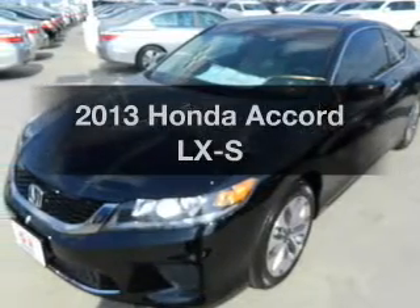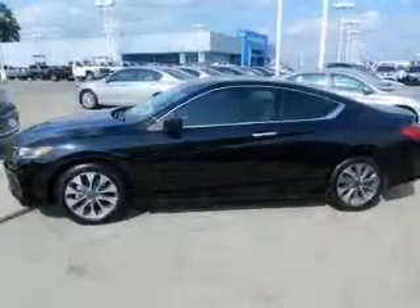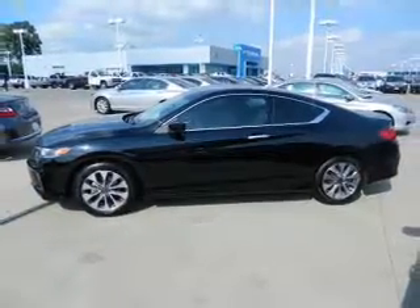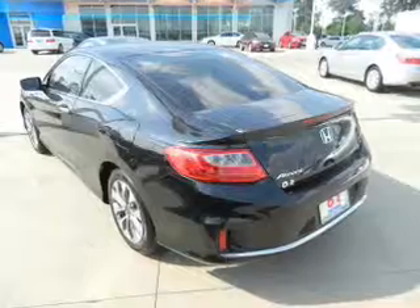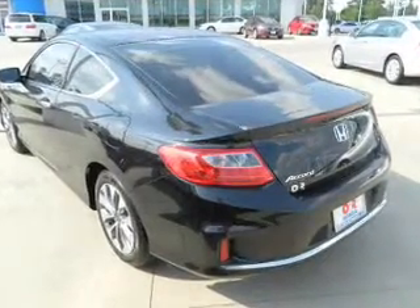Check out this 2013 Honda Accord. Travel the roads in style and comfort in this great vehicle with an efficient four-cylinder engine. The powertrain includes front wheel drive driven by an automatic transmission. Stand out from the crowd with premium wheels.